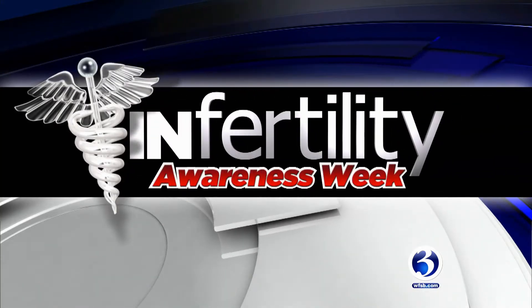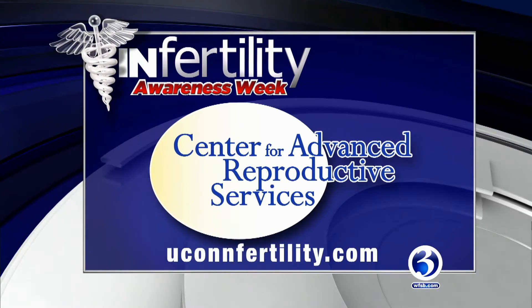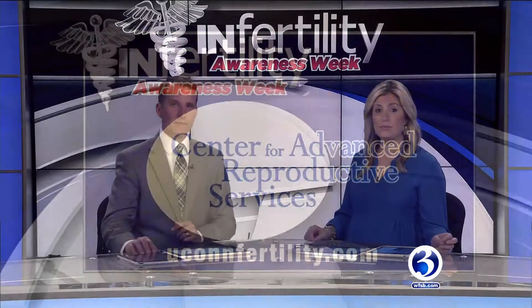Now, Infertility Awareness Week on Eyewitness News, brought to you by the Center for Advanced Reproductive Services. All week long, we've been sharing stories of how modern medicine is helping couples in their journey to parenthood. Tonight, Channel 3's Nicole Nalepa explains how pre-implantation genetic screening works.